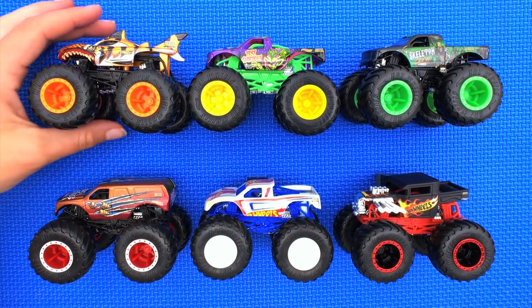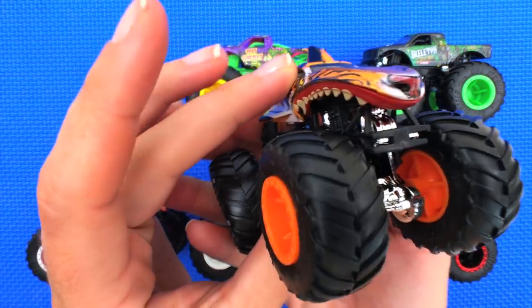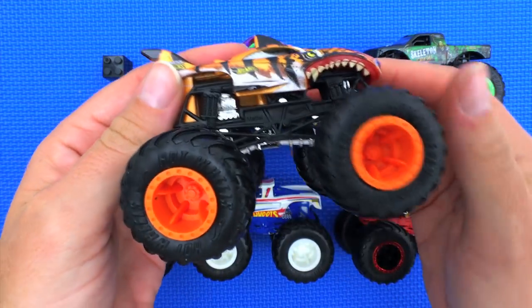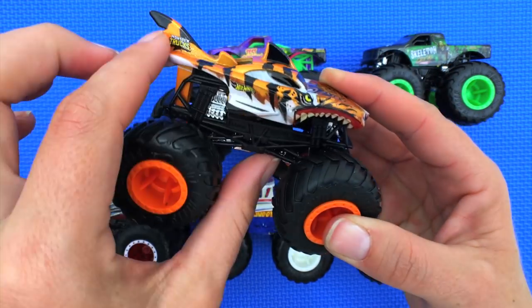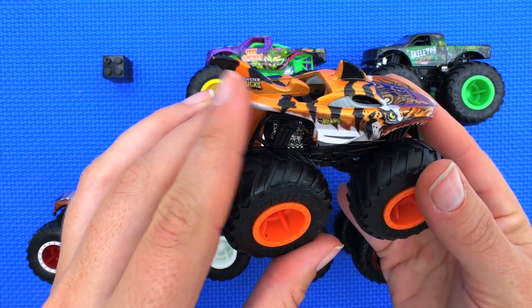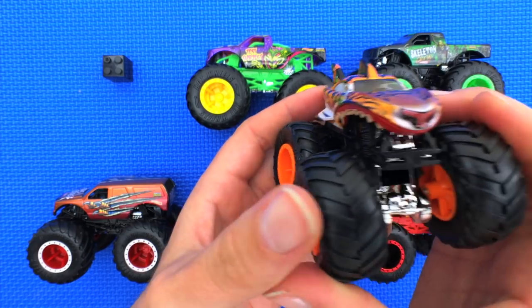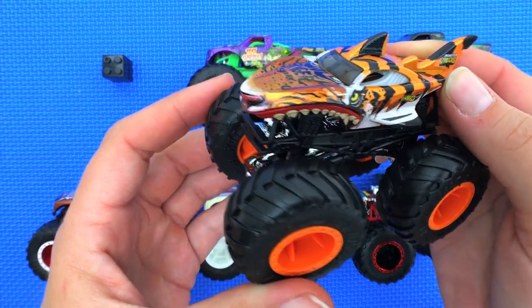This guy is called Tiger Shark, and you can tell because he looks like a tiger and also like a shark. His truck type is Creature. His strength is his striped fins, his crash attack is the Tiger Tear Up, and his motivation is to make them roar for mercy.